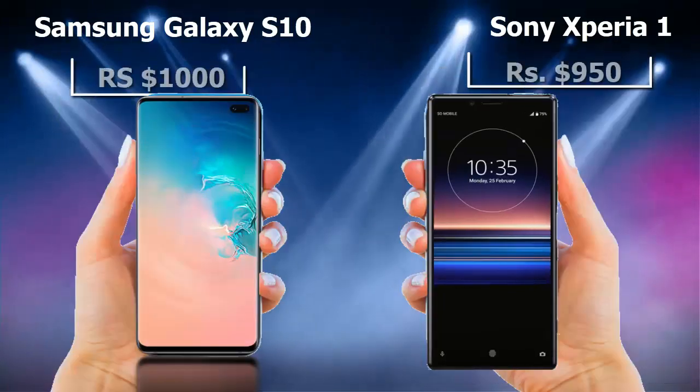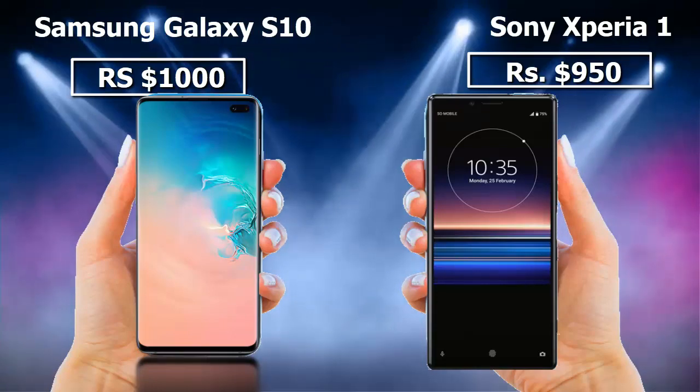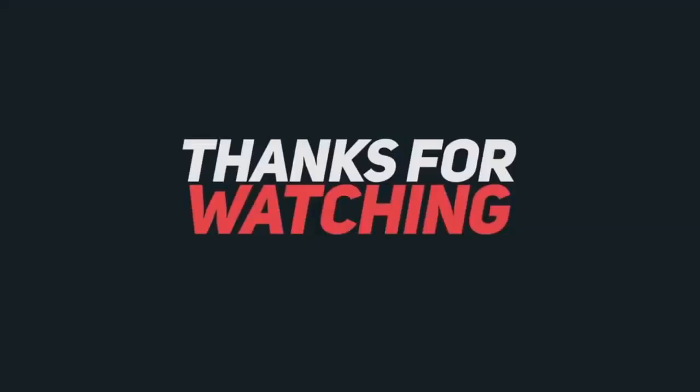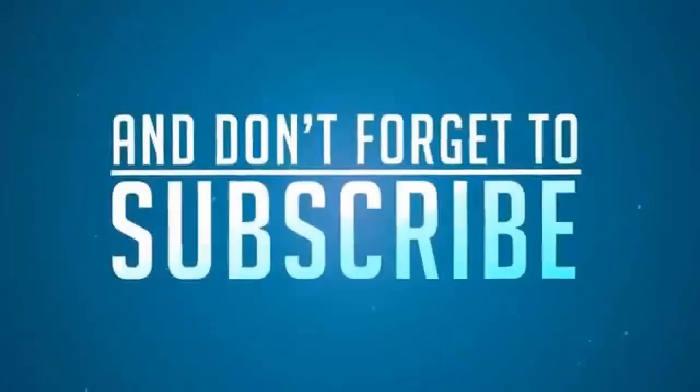The price of Samsung Galaxy S10 is $1000, while the Xperia 1 is $950. Our vote goes to Samsung Galaxy S10. Let us know what you think about these phones in the comments section. You can buy these mobile phones from Amazon.com — check out the links in the description.